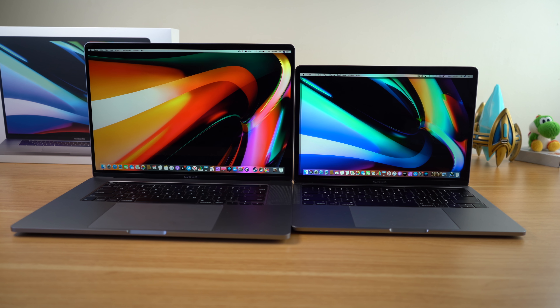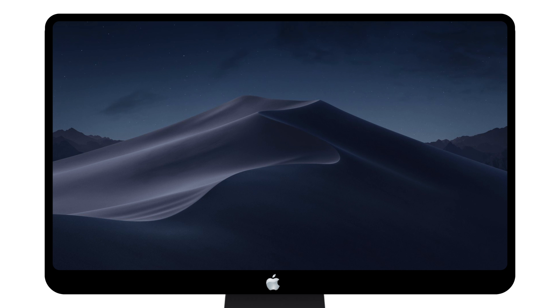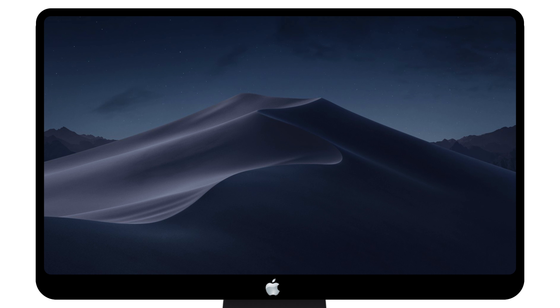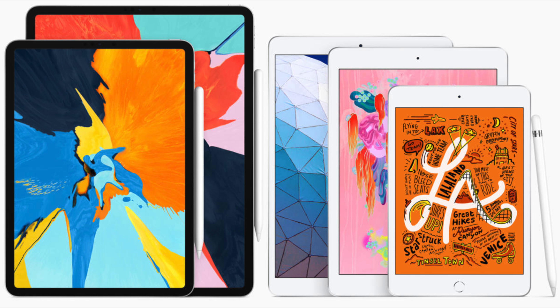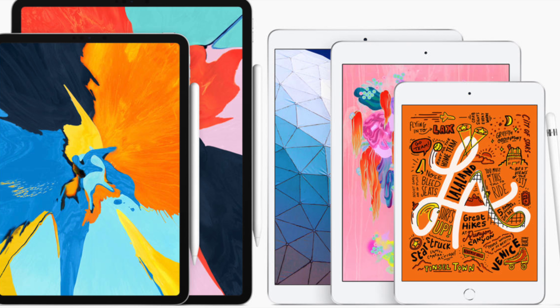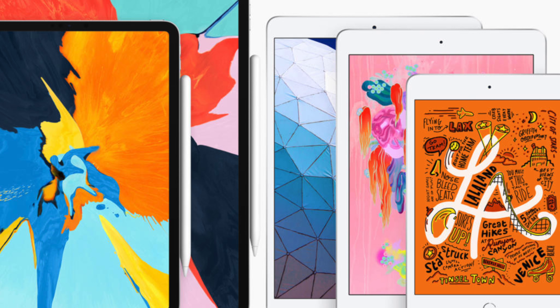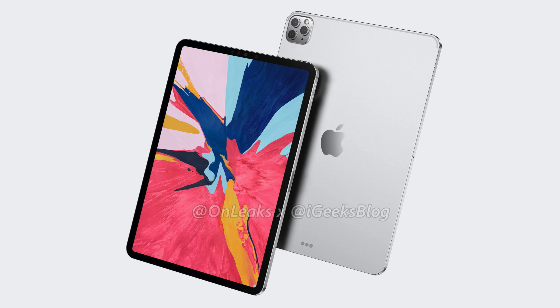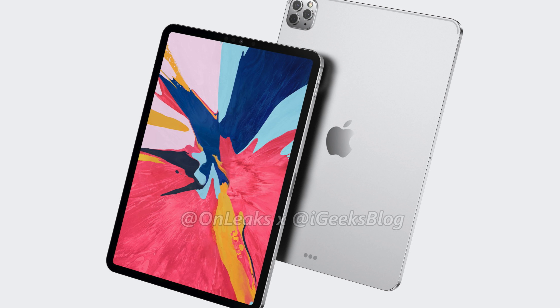Ming-Chi Kuo says that the 14-inch MacBook Pro will not be the only Apple product getting this mini-LED display technology. He also says we should expect an updated 16-inch MacBook Pro with mini-LED LCD display. Other updates to Apple's product line will include a refreshed 27-inch iMac Pro, a refreshed iPad Pro, a 10.2-inch iPad, and a 7.9-inch iPad Mini, all of which Kuo says will debut sometime in 2020. This isn't the first time I've heard rumors that Apple would include a mini-LED display inside the iPad Pro, so I'm not surprised to hear that.